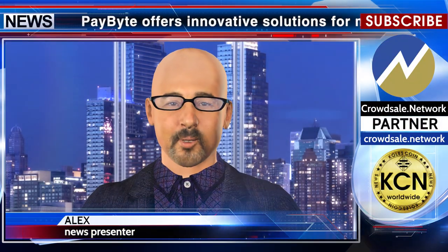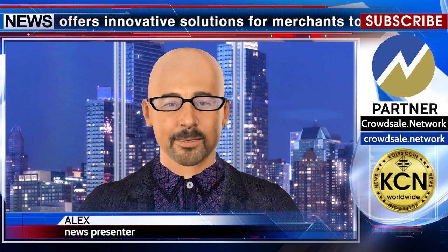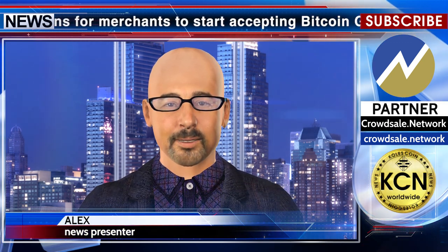Paybite offers innovative solutions for merchants to start accepting Bitcoin Gold as a payment option, allowing you to set it up in three easy steps: register, create a payment button, and create a payment link.